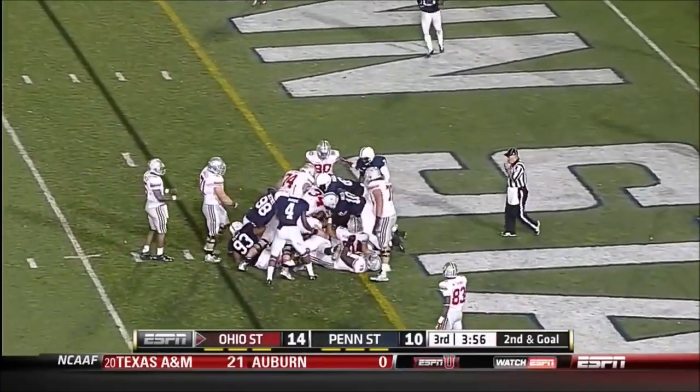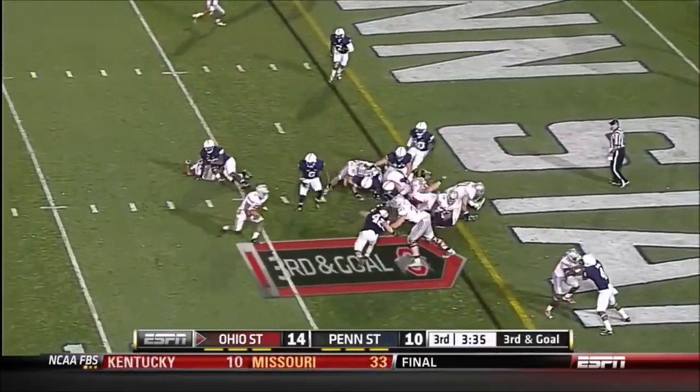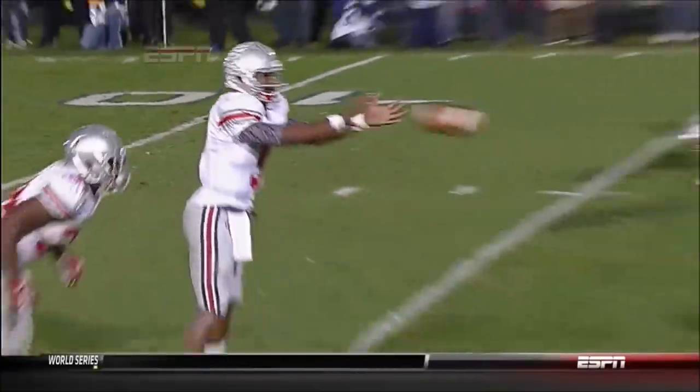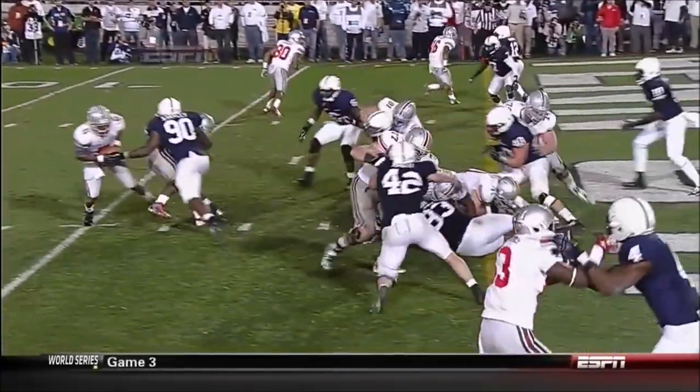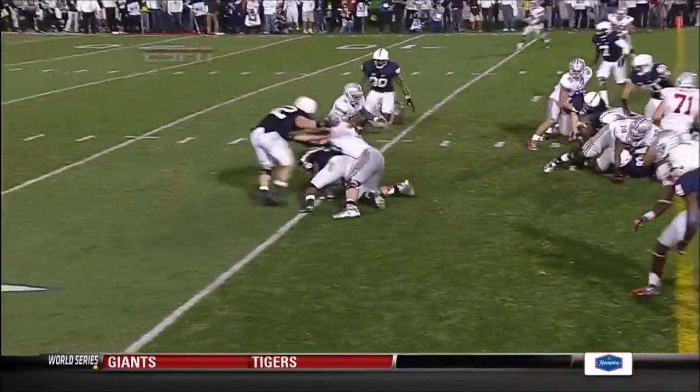Hyde to the goal line — Hyde got leveled but Miller kept it. Miller dances — touchdown! What a play, with his vision and decision making to pull the ball out. Not too many guys in the country will do that to you.